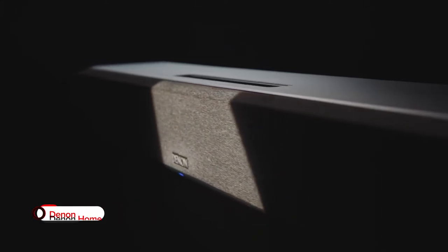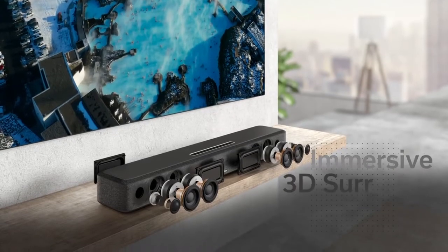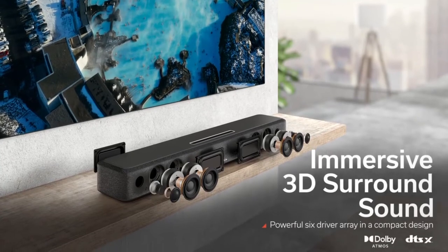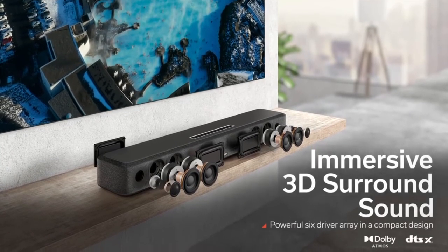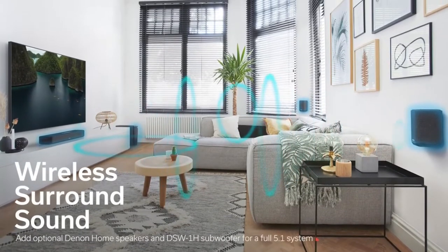Enhance your home audio with the Denon Home Soundbar 550. This soundbar is ready to impress with its support for Dolby Atmos and DTS-X 3D surround sound through a six-driver array, so you can expect lifelike sound that moves all around you, putting you right in the action.